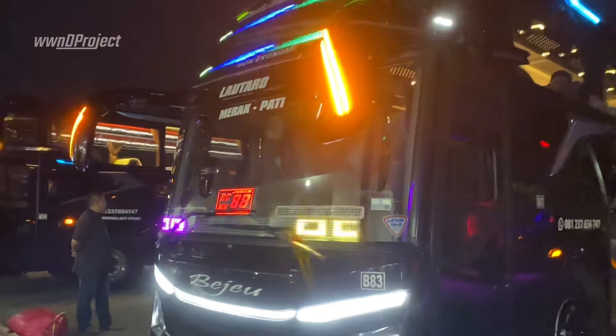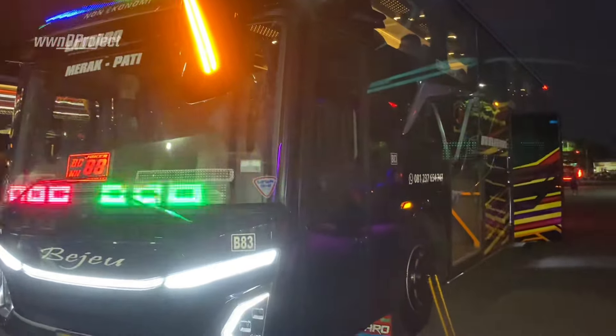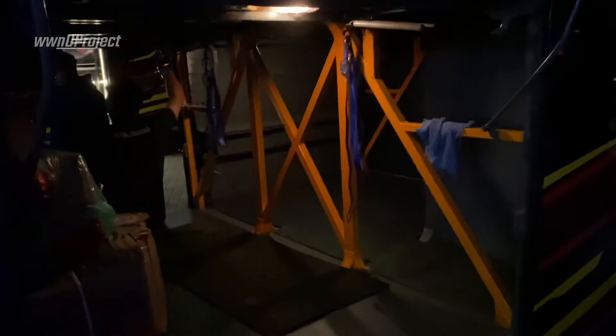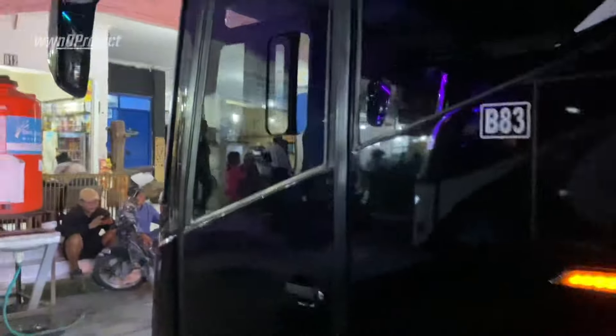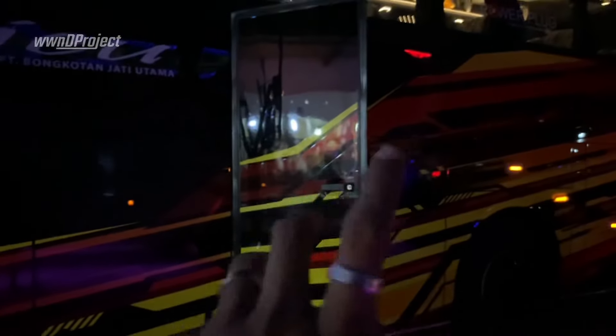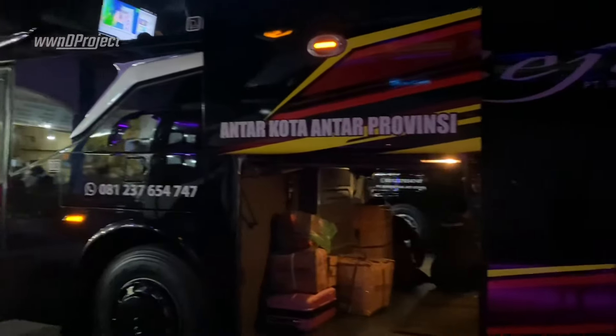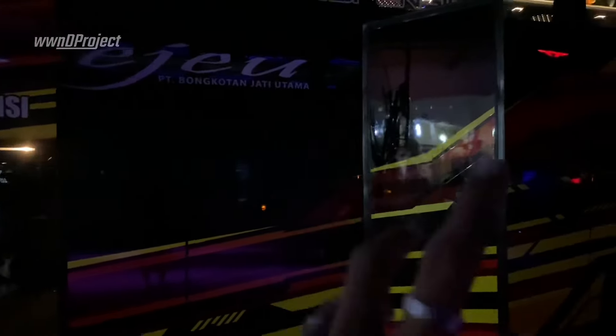Tim Merak. Ini bagasinya bisa muat berapa motor ya? Ini udah ada safety belt-nya juga untuk ngikat motor, kalau bawa paket motor teman-teman. Wah asli luas banget nih bagasinya. Dan bus ini kemungkinan nanti berangkat sekitar jam tujuh teman-teman, dimana rata-rata setiap bus yang berangkat dari sini start-nya jam tujuh, sebelum sholat isya.